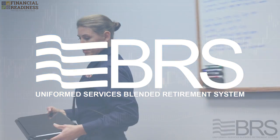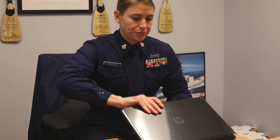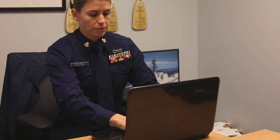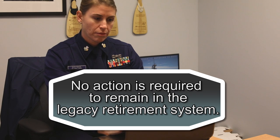If you've decided that the Blended Retirement System is right for you, simply visit your service's designated resource to opt in to the BRS. Otherwise, no action is required to remain in the legacy retirement system.